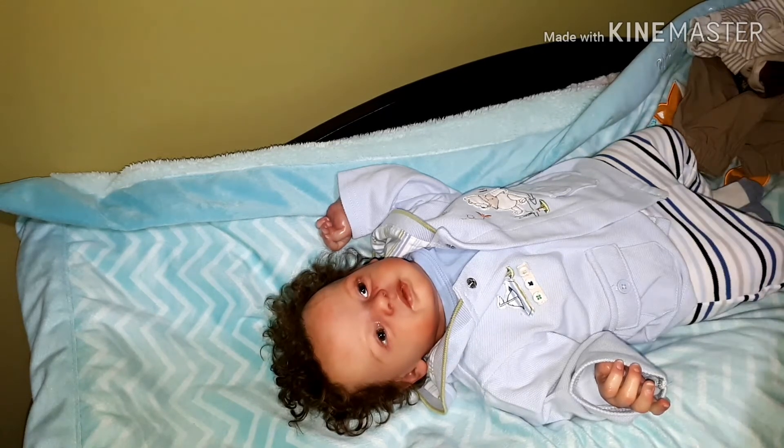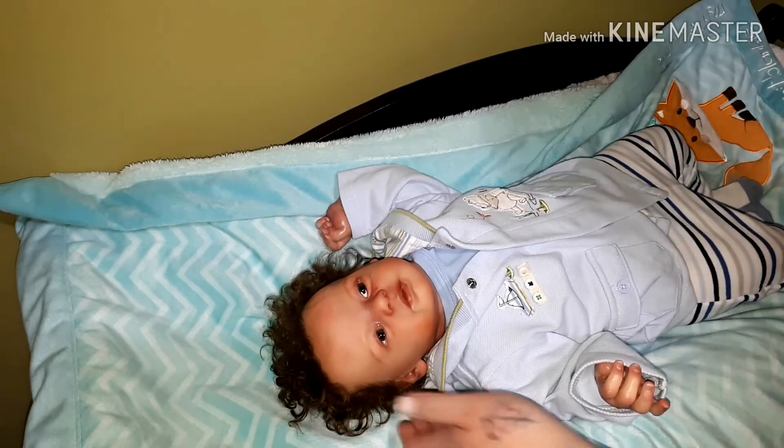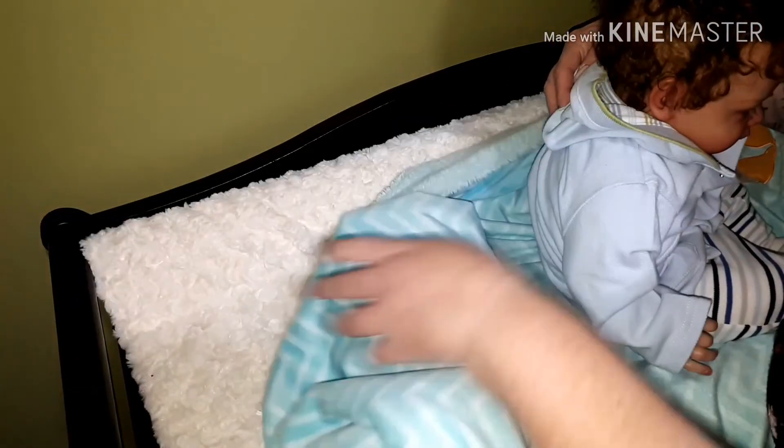I want to surprise her with the mail that is coming for her. I have five pieces of mail for her so far — some arrived last week and some today — and she is going to be so excited.